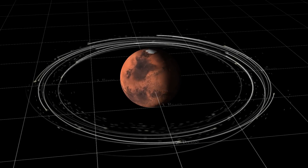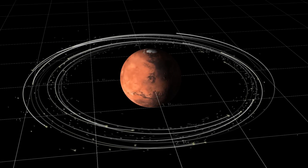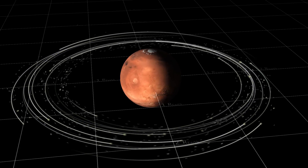One paper is about how Phobos and Deimos formed around Mars, and another proposes that the Earth once had a planetary ring.